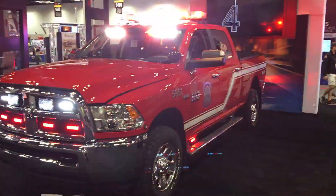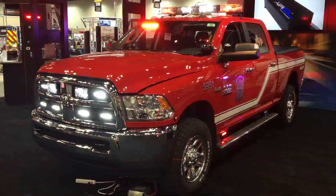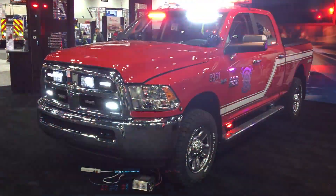Underneath the side mirrors we have our wide-angle nine perimeter lights. They are dual color — basically every light on this vehicle is dual color.